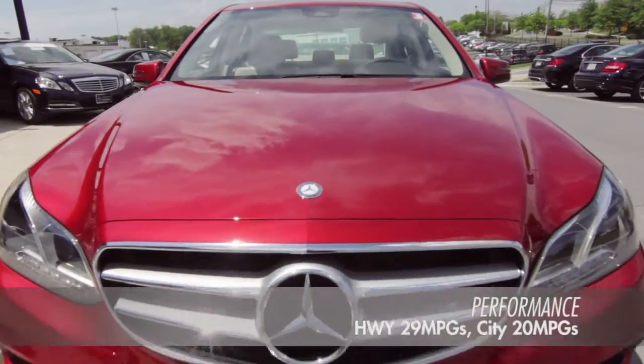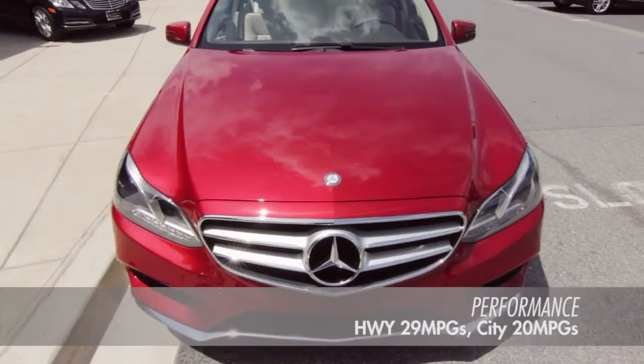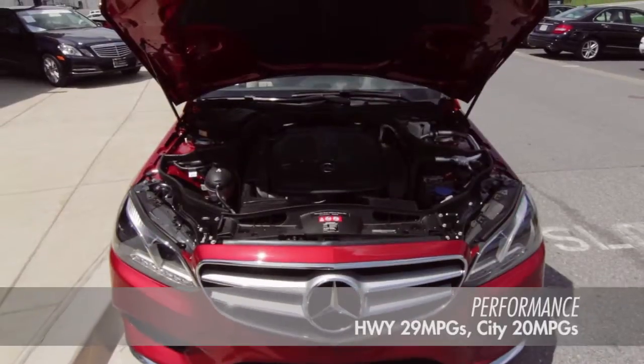Eco Start-Stop, 7-speed automatic transmission, and the many new efficient engine components guarantee minimal fuel use.